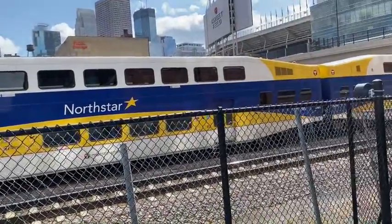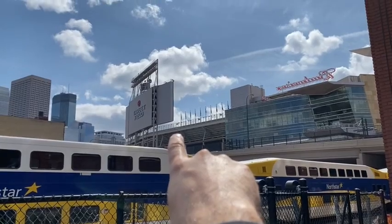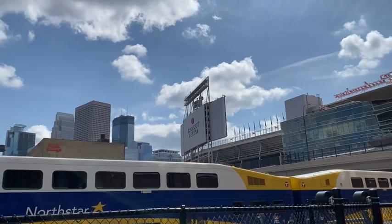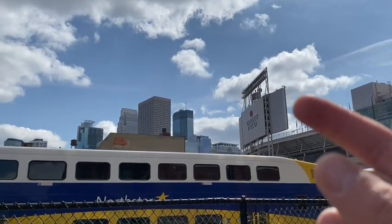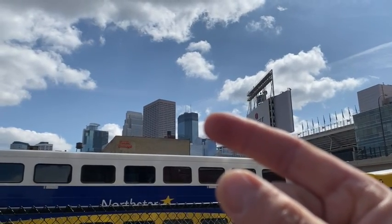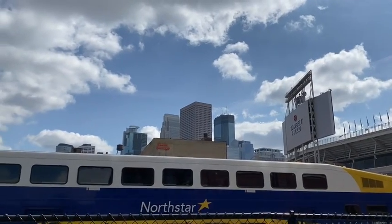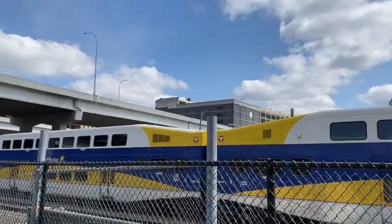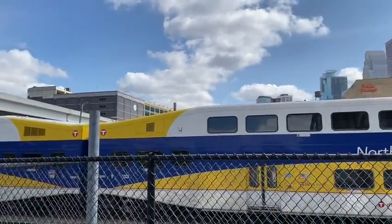North Star commuter train — pretty cool, huh? And by the way, that is the twin stadium, that's where the Minnesota Twins play baseball. I've got a special treat for you, Oliver — guess where we're going? Way up there! That's right, we're heading up there. I'll talk to you in a little bit. Signing off for now — it's Adventures with Uncle Adam!